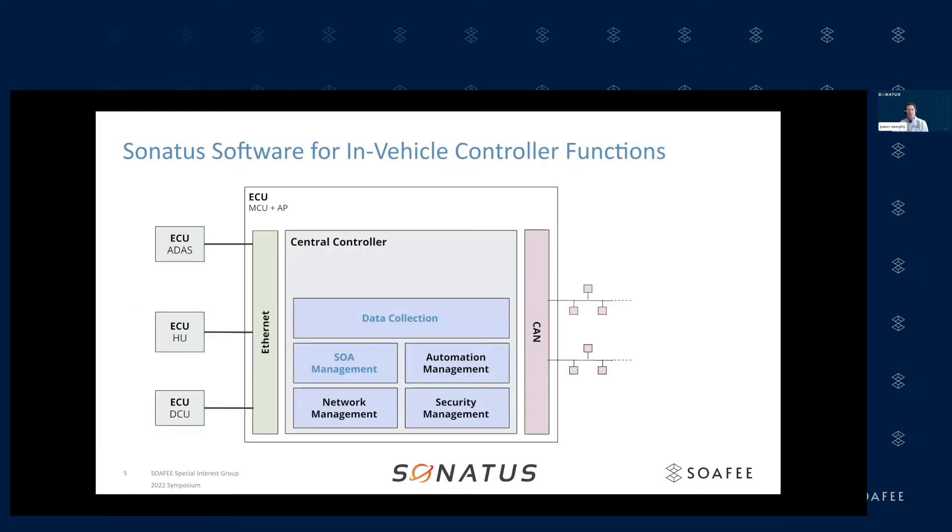The Sonatus software for in-vehicle controller functions basically runs on an ECU that includes both a microcontroller and an application processor. On this central controller, we run applications like data collection and SOA management, which are the two I'll mostly be focusing on, but also automation management and network management for onboard Ethernet switches that helps with network connectivity between ECUs on the vehicle plus connectivity to the cloud. We also have security management to support intrusion detection and those kinds of security functions.